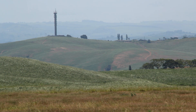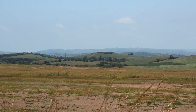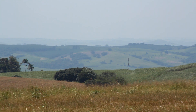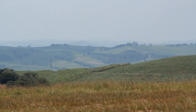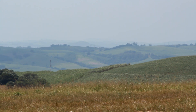KwaZulu-Natal produces most of South Africa's sugar, and there are sugarcane fields as far as the eye can see. There is a shameful history to this — indentured labourers from India were brought to work on the sugarcane plantations when South Africa was a British colony. Today Durban is home to the highest population of Indians outside of India.